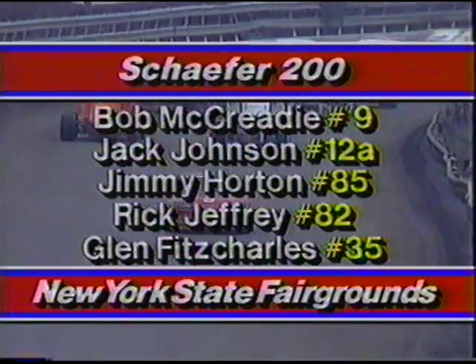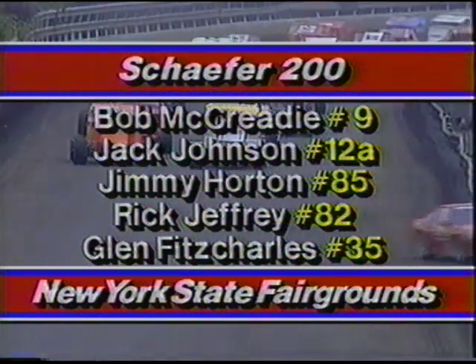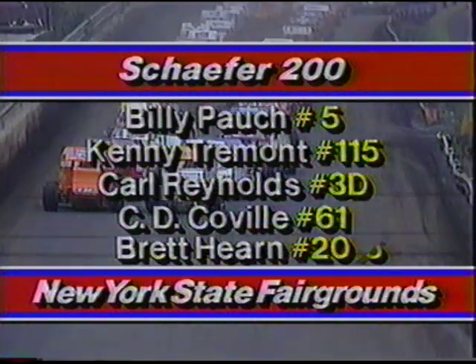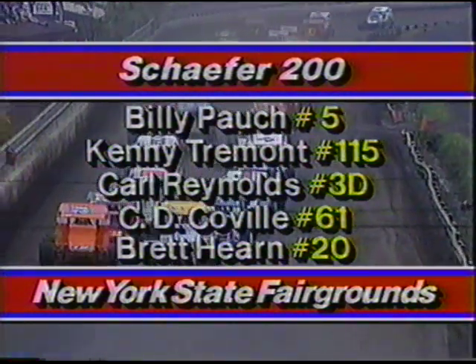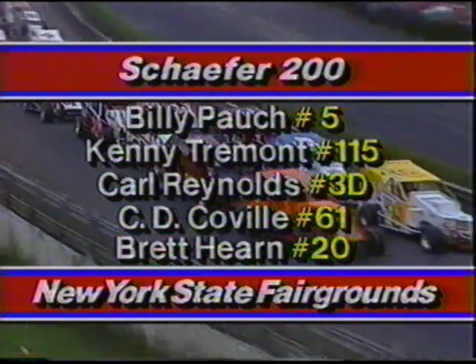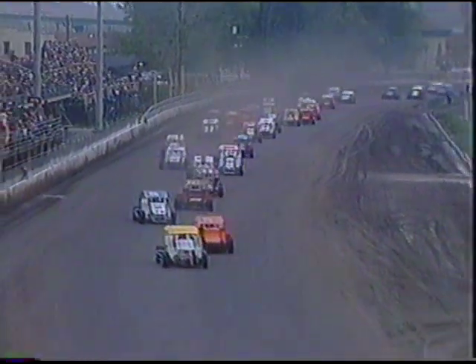Still under caution at Syracuse. Bob McCready leads, but interestingly Jack Johnson — in that orange 12A that won here last year — has moved into second. The most fun story is Brad Hearn: car number 20 has moved up from 31st to 10th. They go green again — here come Barefoot Bob McCready in that yellow and white car holding the lead up from Jack Johnson into turn one.